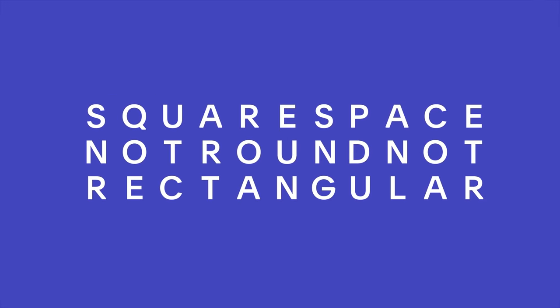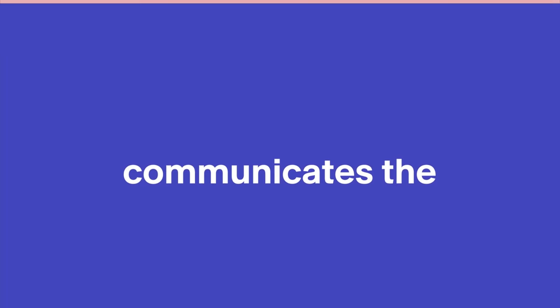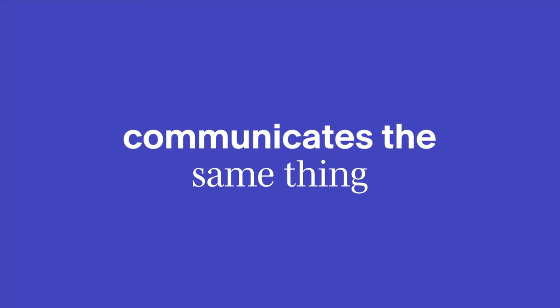It can be anywhere from 3 to 63 characters long, but that doesn't mean you should use 63 characters. The shorter, the better. Think about it like this: how often do you call a hippo a hippopotamus? Rarely. Why? Because it's long, hard to spell, and hippo communicates the same thing in half the time.